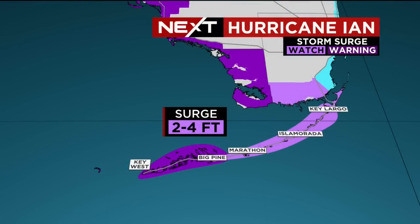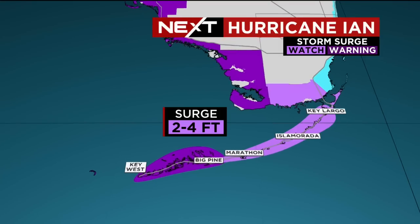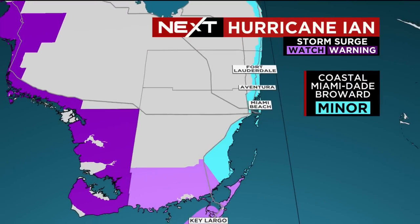Surge is a big problem there in the lower keys — a warning in effect, two to four foot surge. Already seen the high tide again; the next high tide today is just about 10 hours from now, right at about 12:30. Coastal flooding will be minor with that persistent breeze out of the southeast.